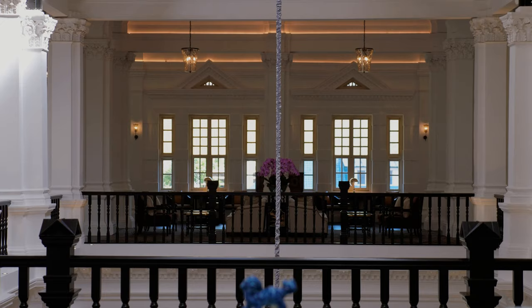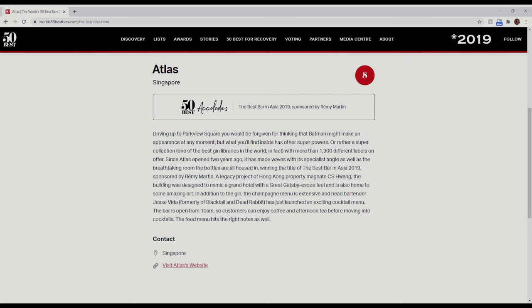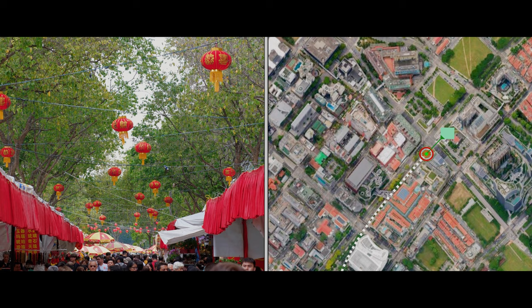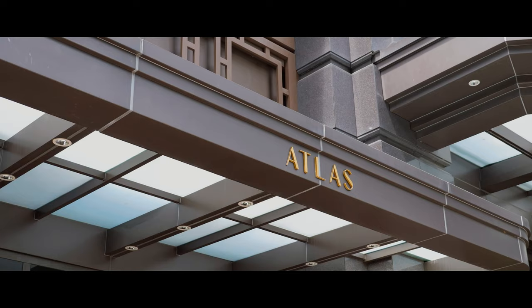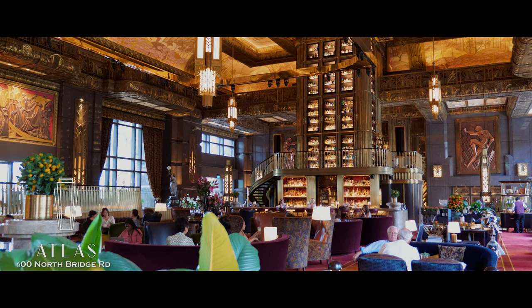Today we're out to find the highest-listed Singaporean bar on the 50 Best Bars listing — Atlas, listed as the eighth best bar in the world. Atlas can be found in the lobby of the imposing Parkview Square building. This building looks more like something you'd expect Batman to live in than any office building in Singapore. What an amazing room — I've never seen anything like this place.